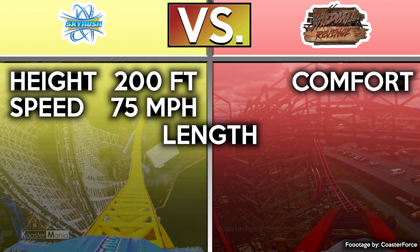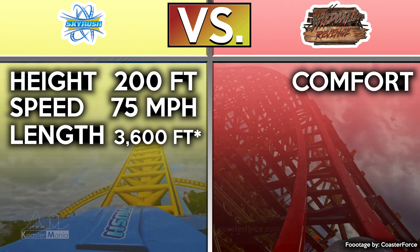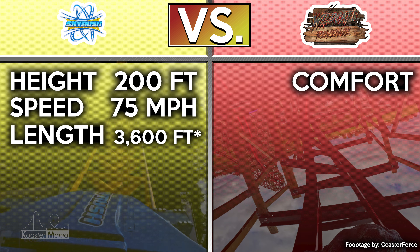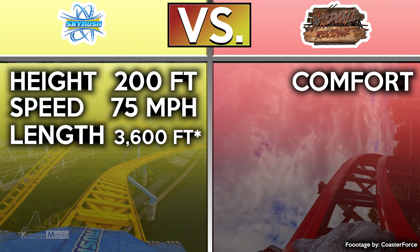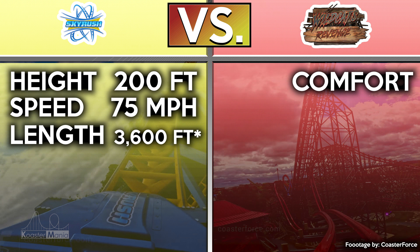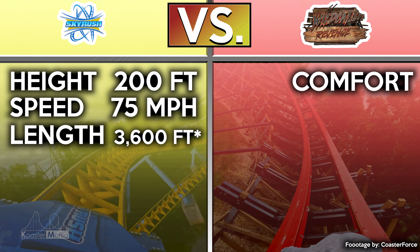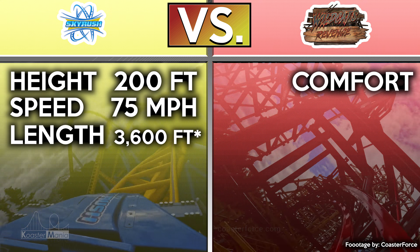Skyrush sorta wins in track length with its 3,600 feet of track compared to Wildcat's 3,510 feet — kinda shocking that it's only a 90-foot difference. Surely the ride could have had a lot more with all the speed it's still carrying into the final brakes. Now onto the main course of this lesson — a side-by-side layout comparison. I swear, Skyrush feels like I'm in a NASCAR race. It's fast, but all you're doing is turning half the time. So let's count the elements.